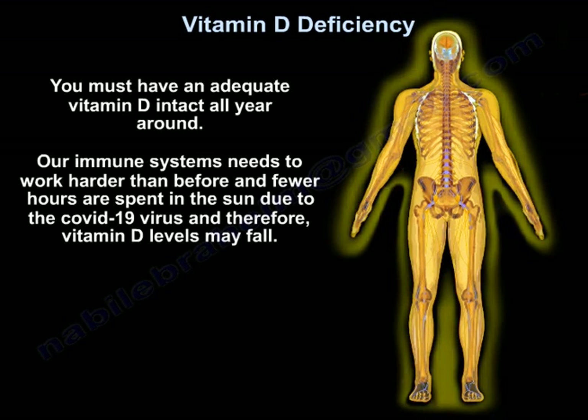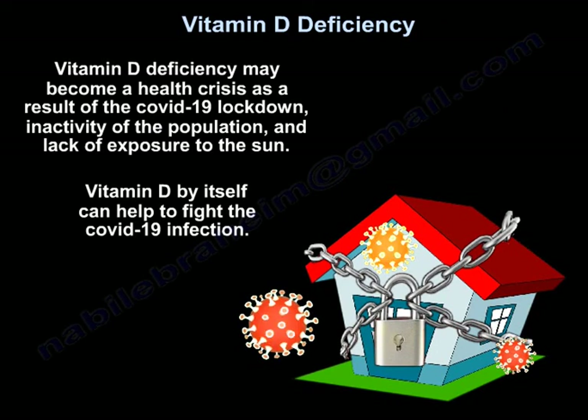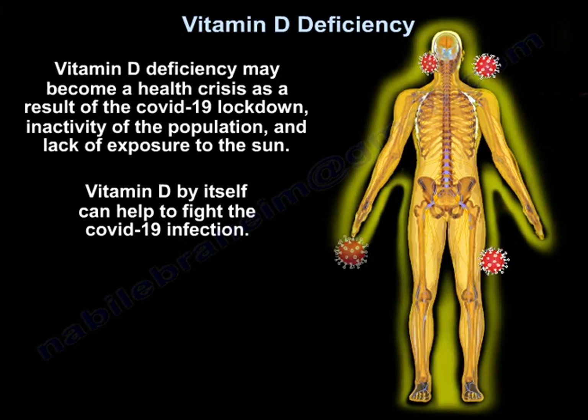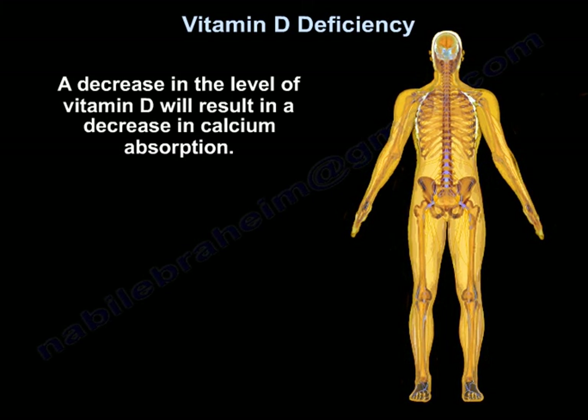You must have adequate vitamin D intake all year round. Our immune system needs to work harder than before. Fewer hours are spent in the sun due to COVID-19, and vitamin D levels may fall. Vitamin D deficiency may become a health crisis as a result of COVID-19 lockdown, inactivity, and lack of sun exposure. Vitamin D by itself can help fight infection, and a decrease in vitamin D will result in decreased calcium absorption.